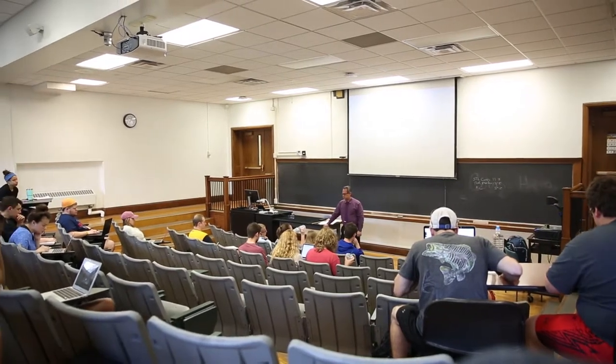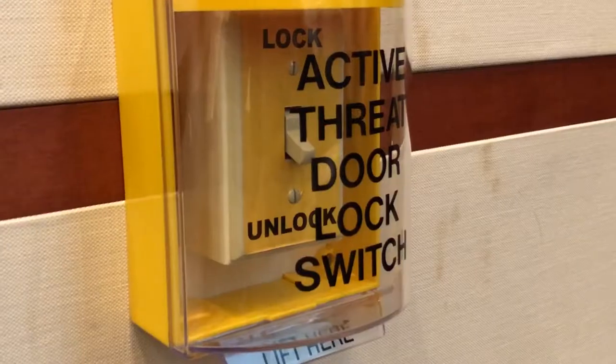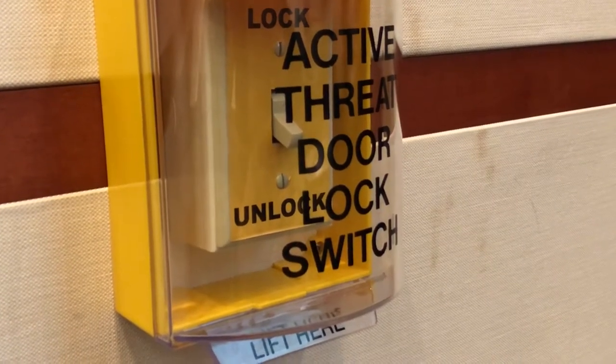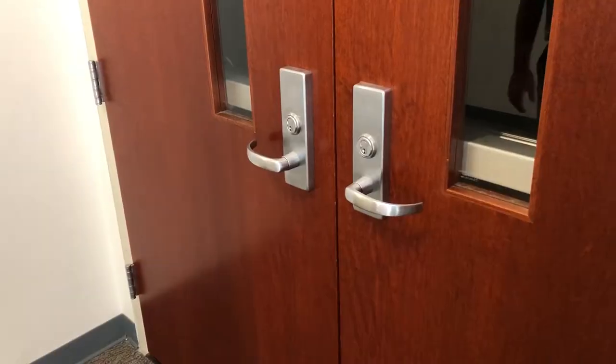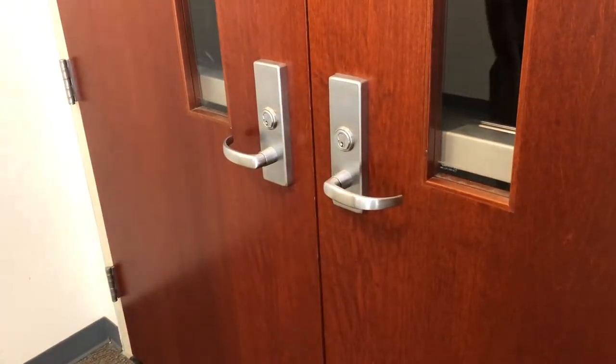However, anyone inside the classroom will always be able to leave if they choose to do so. In lecture halls with a hundred or more seats, you will find a plastic case marked 'active threat door lock' near the teaching wall. Lift the latch at the bottom of the case and then flip the emergency lock switch to the locked position. Once the lock is activated, all doors in the classroom will be locked.